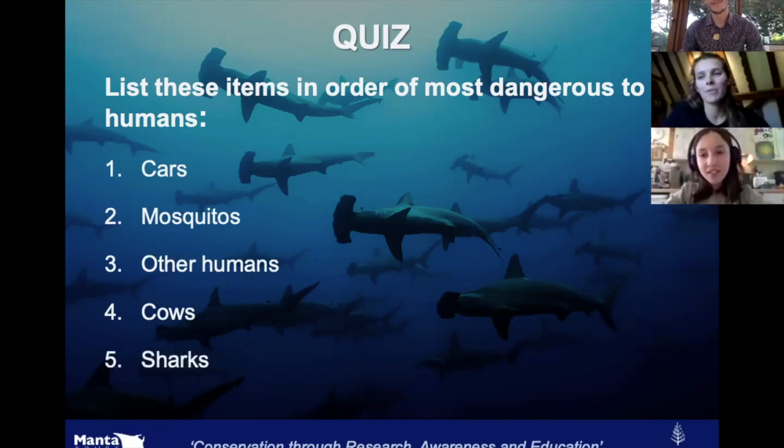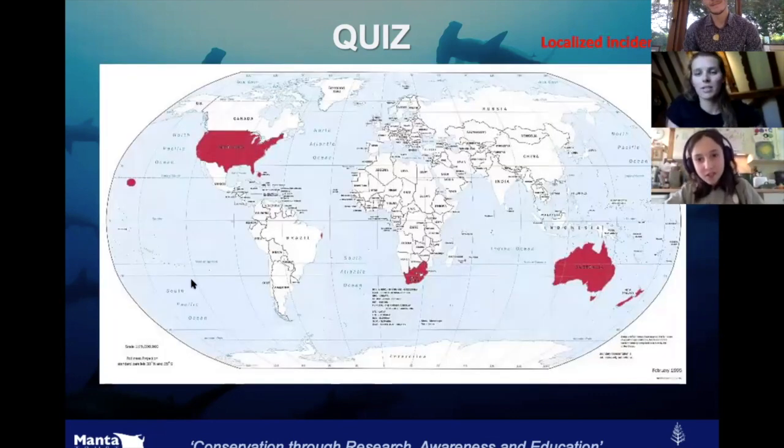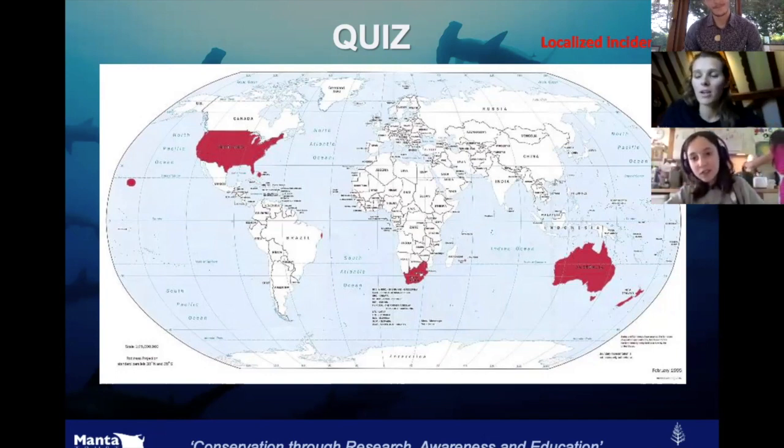And what about sharks? How many people do you think on average die every year from shark attacks? About ten? It's around six or seven every year on average — it changes each year but it's a very, very small number. Most shark attacks occur in a few places: South Africa, North America, and Australia and New Zealand. Most of the time it's either mistaken identity or the shark is just trying to figure out what something is — sharks don't have hands, they use their mouths to sense things.